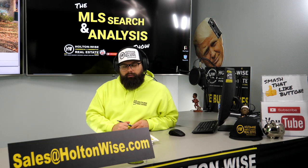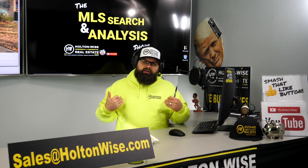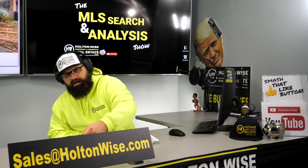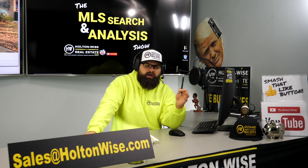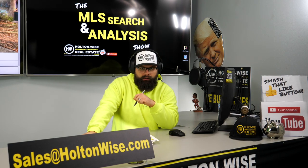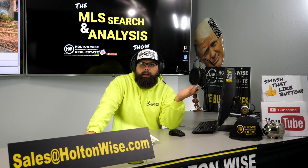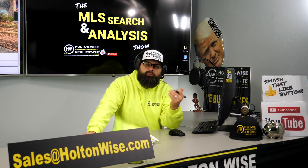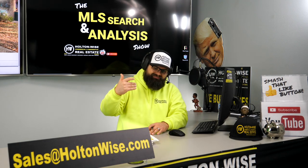I would probably make offers on both — it's totally up to you. If you want my team, we can write the offers and represent you. Just send an email to sales@holtonwise.com. If you want to go directly to the listing agents, you can do that as well. After you close, we could handle the property management. This is an à la carte system at Holton Wise — pay for what you need from us and we will provide it.